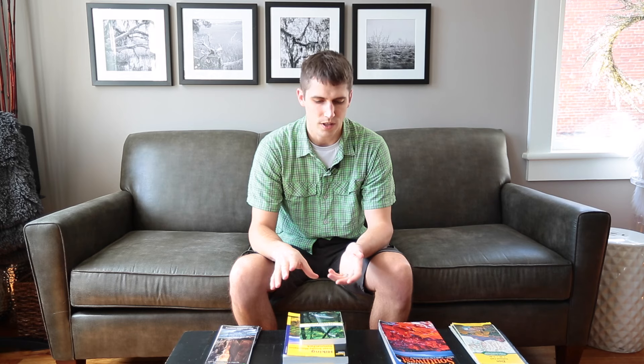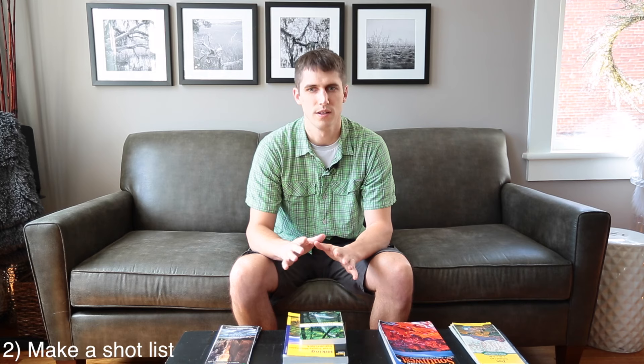Tip number two: once you've got your research in mind, start to make a shot list for the days that you're going to be there. Some people don't want such a regimented trip and I completely understand that. But you're going to get there and odds are, if it's your first time, you're going to be so overwhelmed — there's going to be so much new to see that you're just going to want to photograph everything and you'll kind of start to lose focus. So I recommend writing down a shot list of images you absolutely want to get. That will help structure your trip and give you a list of goals.